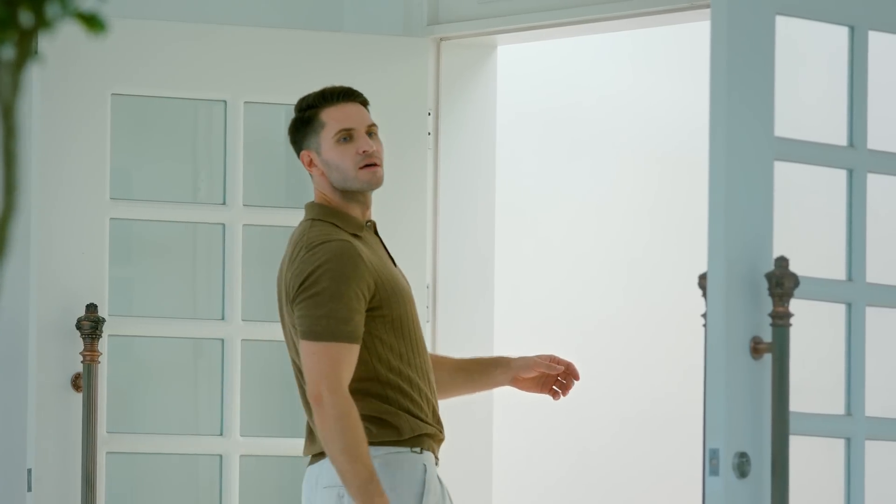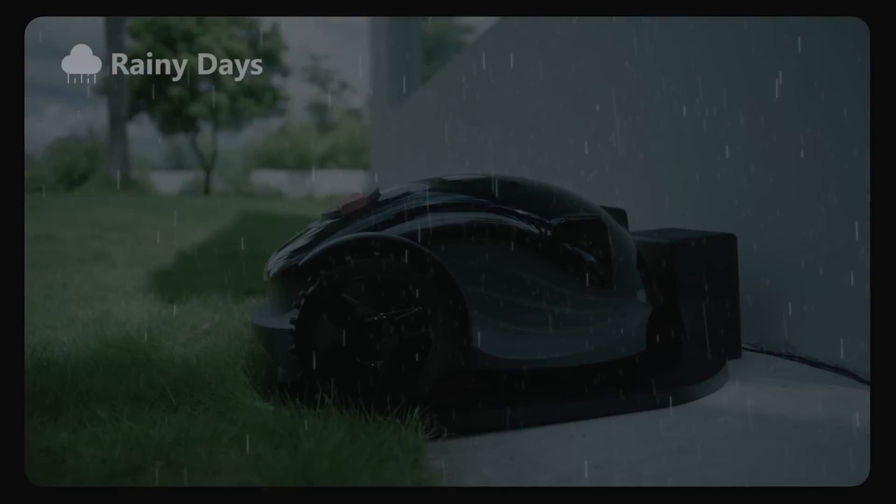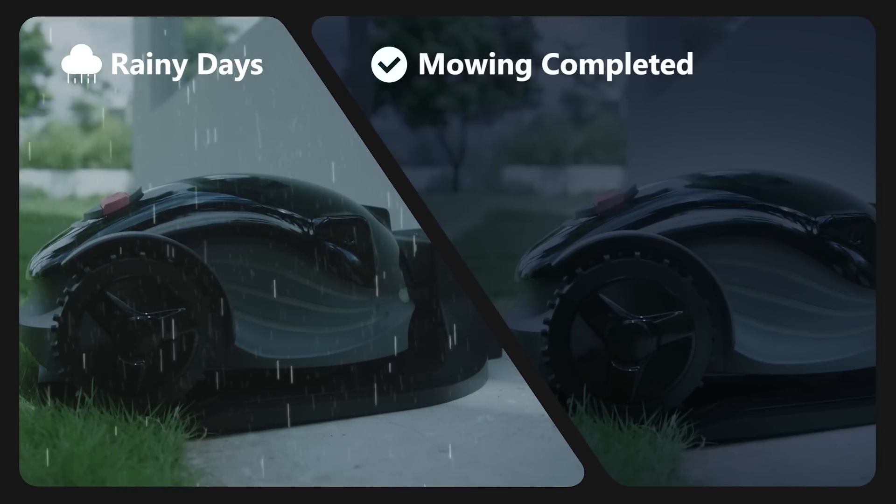Konga will return to the charging pile on rainy days or after the mowing sessions are finished.